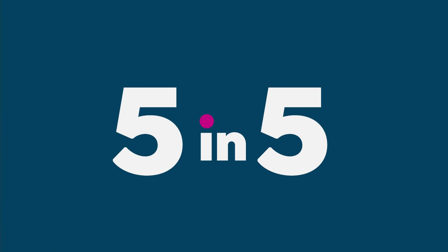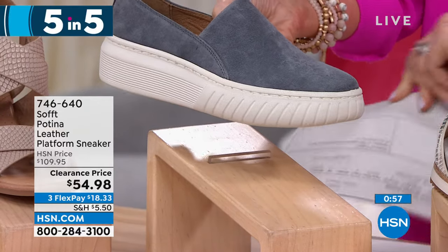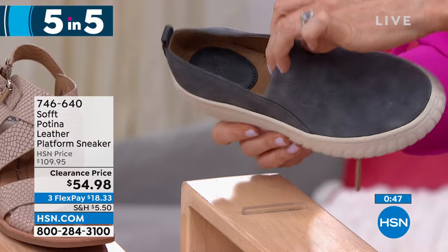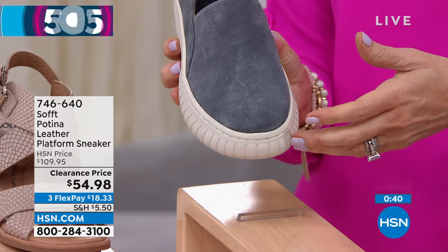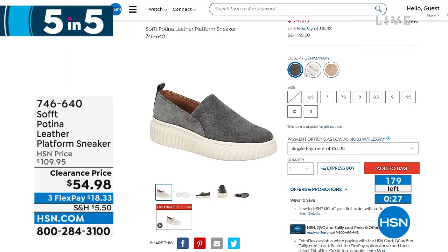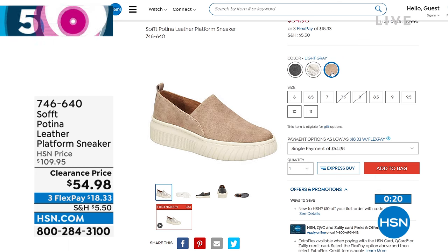Your best bet is always to go to HSN.com and secure your size at this amazing 50% off price. This is called the Patina — a leather platform sneaker — beautiful gorgeous suede. One-and-a-half inch sole, one inch platform, cushioning, arch support, great flexibility. Available in light gray with white sole and denim navy — but very limited, only 179 left. Was $109.95, today it's $54.98.